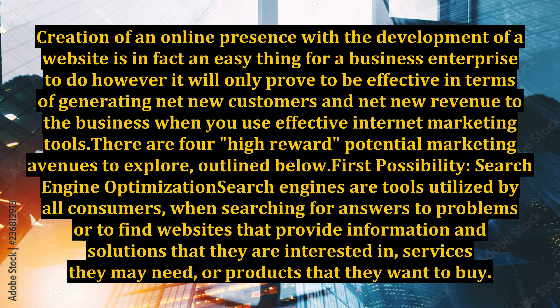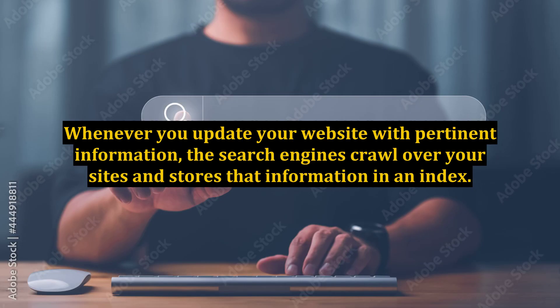There are four high-reward potential marketing avenues to explore. First Possibility: Search Engine Optimization. Search engines are tools utilized by all consumers when searching for answers to problems, or to find websites that provide information and solutions that they are interested in, services they may need, or products that they want to buy. Whenever you update your website with pertinent information, the search engines crawl over your site and store that information in an index.